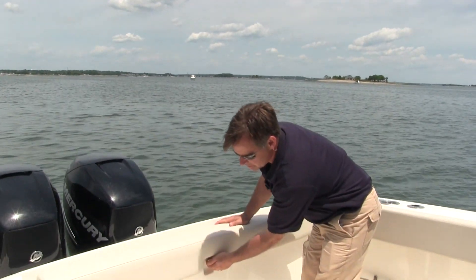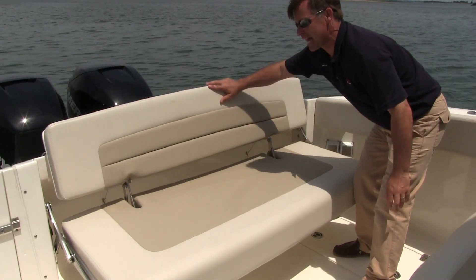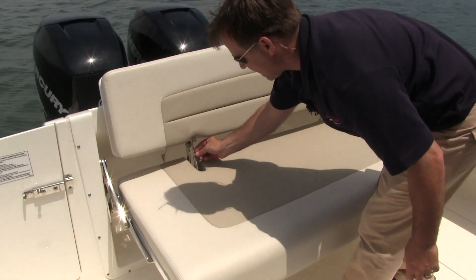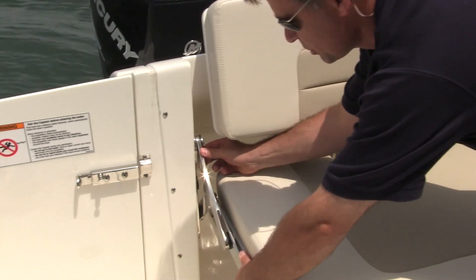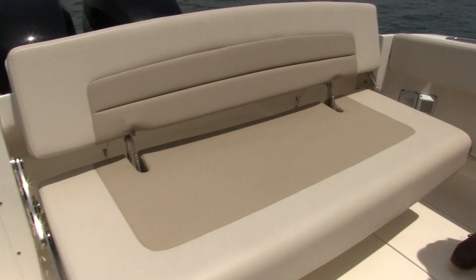This is a very comfortable stern seat — it pulls out, angles back, and it's very wide. You could probably sit about three or four folks back here. It has gas struts that assist the seat as you're pulling it up or down, and monstrous, super-strong polished stainless steel arms and hinges that will last a lifetime. Junior anglers will love leaning up against this and catching fish off the stern.